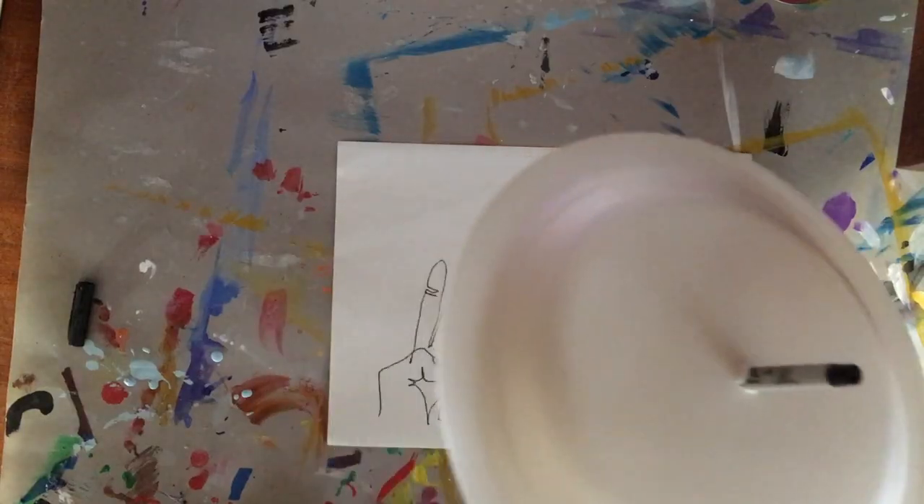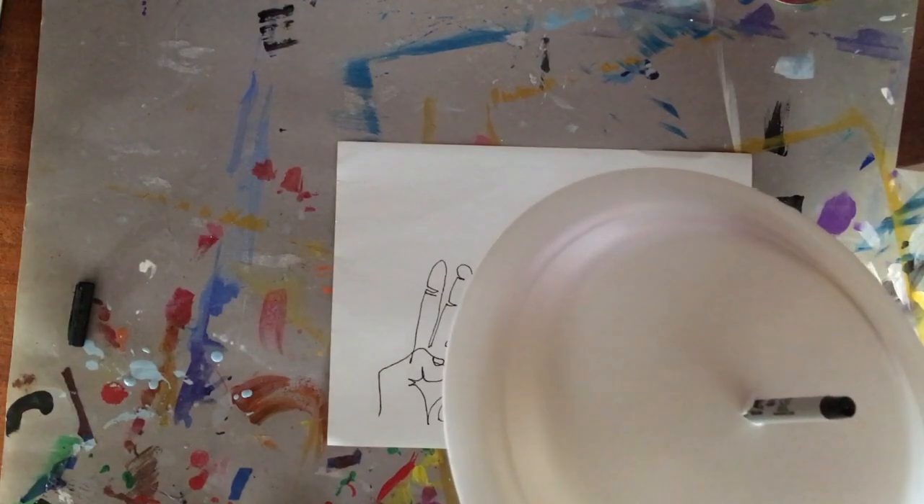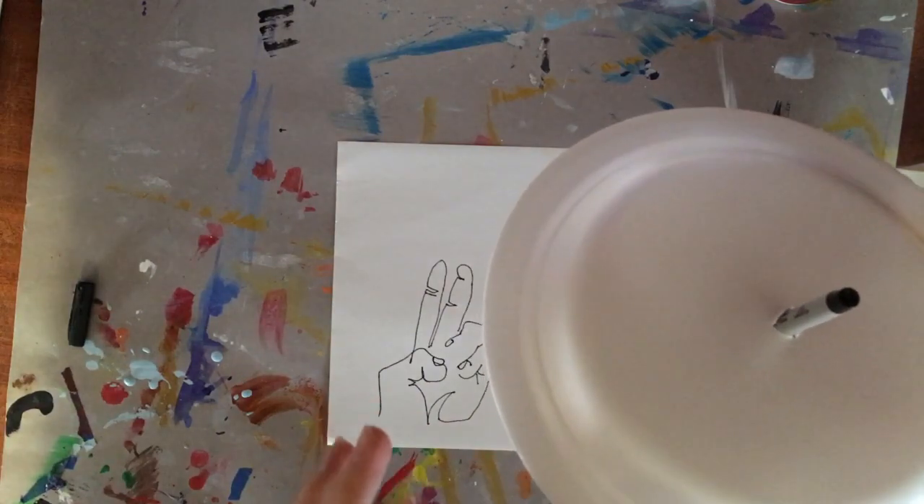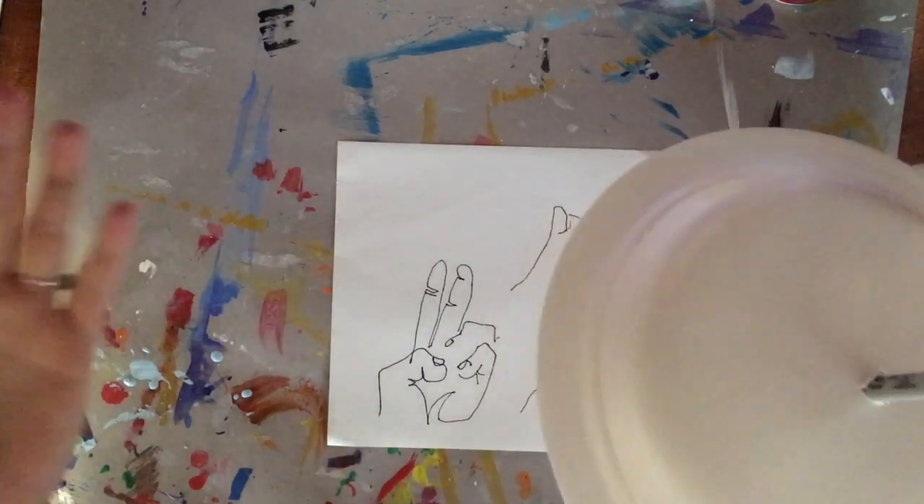This shows you the paper plate trick from above, so you're seeing what I'm seeing as I'm drawing. I won't be seeing the paper, but I will be focusing on my hand.